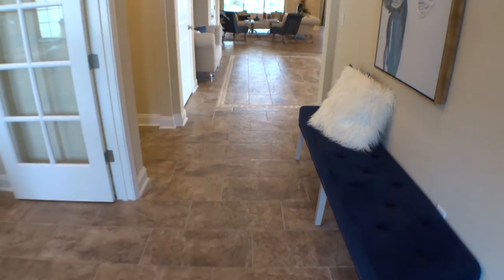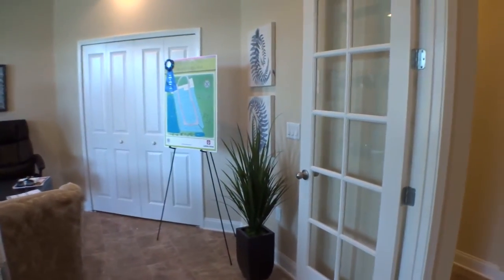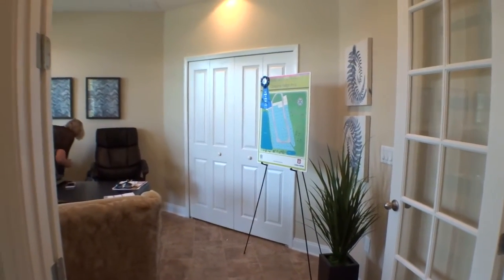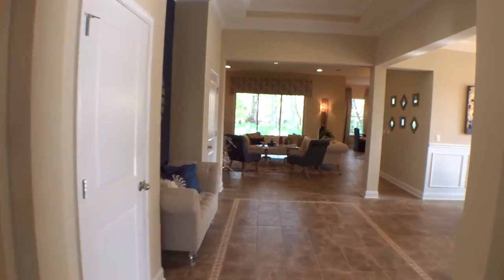As we enter the foyer, there are beautifully laid tiled floors. Over to our left is an office or den area — it could actually be used as another bedroom once converted from office space, as it does have a closet in it. Let's walk further in — we have some other bedrooms off to our left as well.